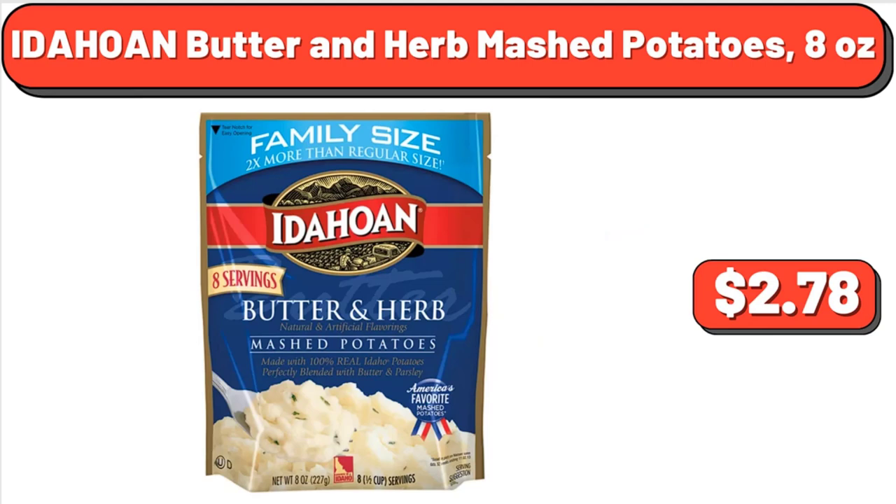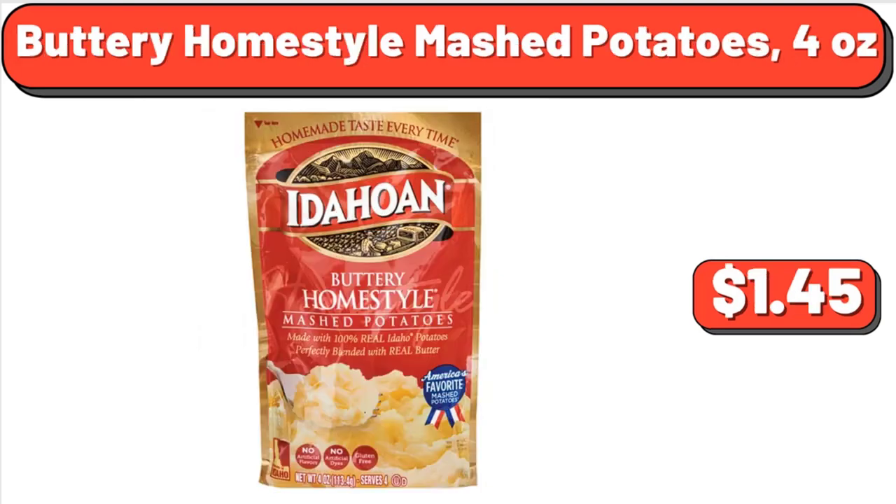Idahoan Butter and Herb Mashed Potatoes, 8 ounces, $2.78. Buttery Home Style Mashed Potatoes, 4 ounces, $1.45.